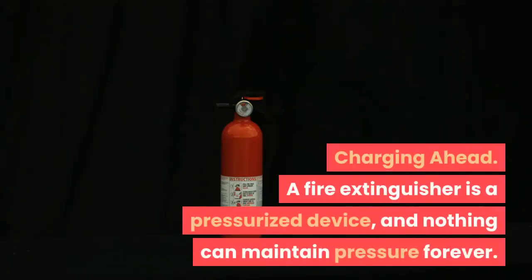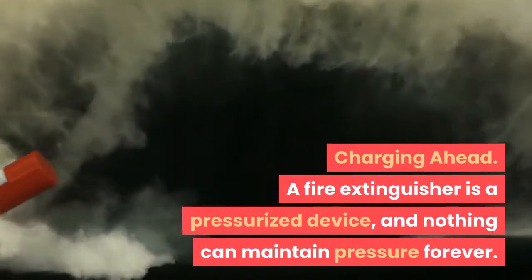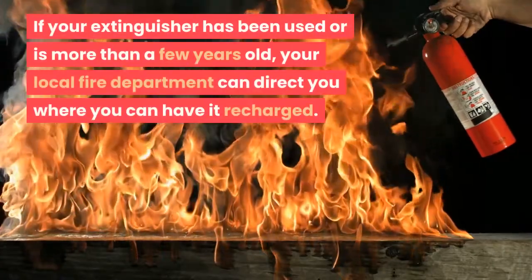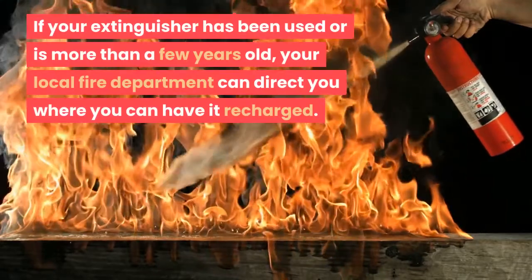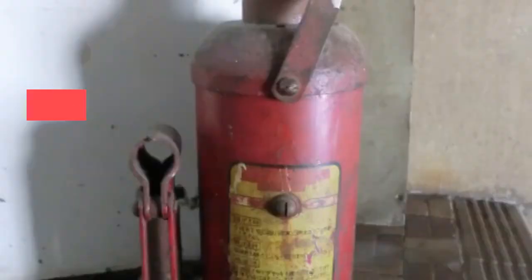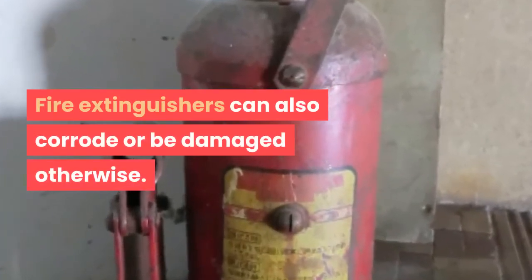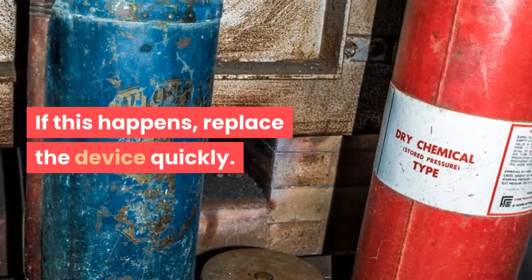A fire extinguisher is a pressurized device, and nothing can maintain pressure forever. If your extinguisher has been used or is more than a few years old, your local fire department can direct you where you can have it recharged. Fire extinguishers can also corrode or be damaged otherwise. If this happens, replace the device quickly.